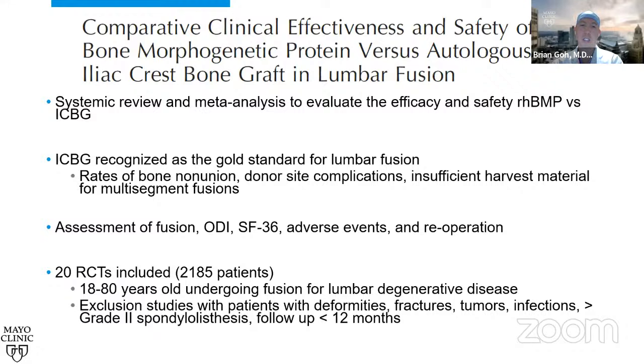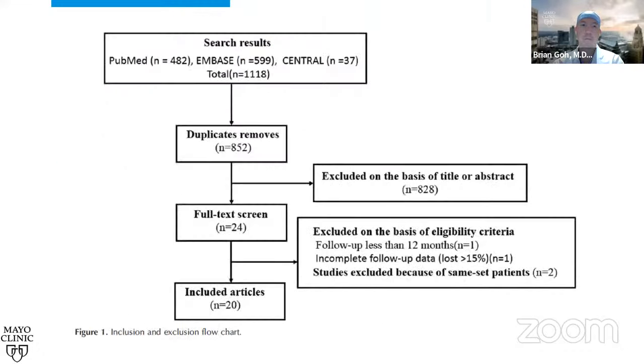The study included 20 randomized controlled trials and 2,185 patients aged 18 to 80 years undergoing fusion for lumbar degenerative disease. Exclusion criteria included deformity, fracture, tumor, infections, greater than grade two spondylolisthesis, and studies with less than 12 months follow-up. They searched PubMed, Embase, and CENTRAL, narrowing from 1,118 studies down to 20 included articles.